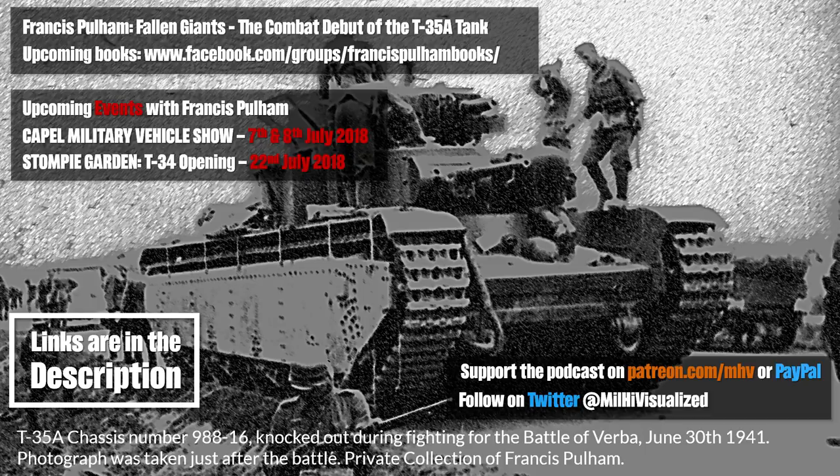Did the T-35 see combat in the Winter War? Unfortunately, it didn't. Quite a lot of people claim that it did, but there is no evidence they were involved in the Winter War. The majority of T-35s at the end of 1939 and 1940 were at the Kiev Special Military District in Ukraine. There were a number in Moscow, and a few at the Saratov Tank School. On the outbreak of World War II, you had 48 tanks in the 8th Mechanized Corps in Ukraine, one in a landfill at Moscow, another in Moscow Military District, five at Saratov Tank School, and a further five in Kharkov being repaired.